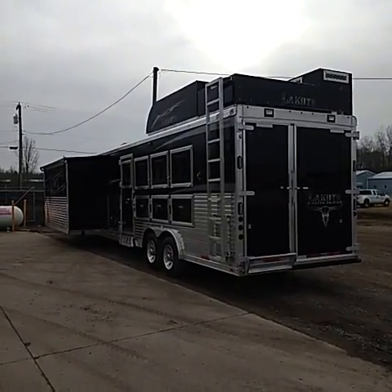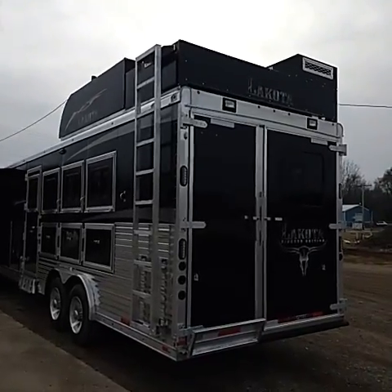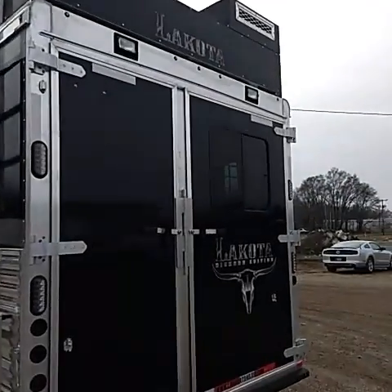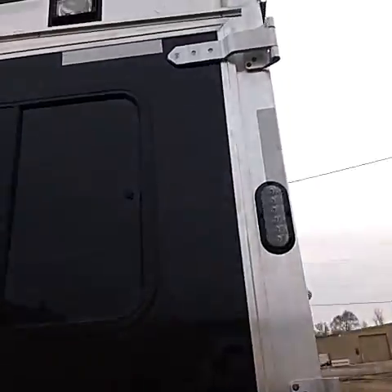Good afternoon everyone, this is Andrew at Lakota Trailers. We wanted to do a quick sound test. We've got a generator running — we do our 10-hour generator test — and this particular unit has a generator up in the hay rack or hay pod.